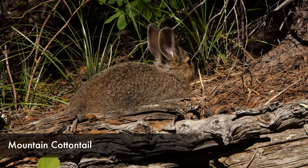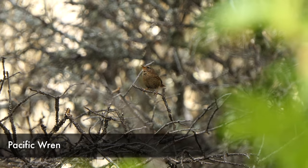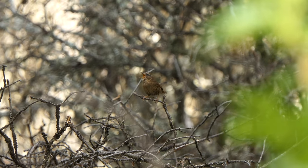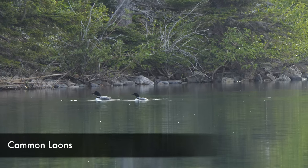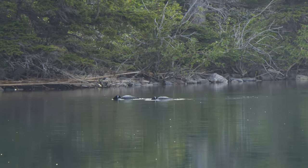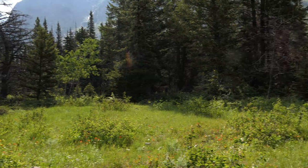It was apparently a lot worse over in the neighboring drainage. We were going in here to do a loon survey as part of the citizen science program and we did see a couple of loons on Cosley Lake. We didn't see any chicks or nests, which is what we were hoping for.